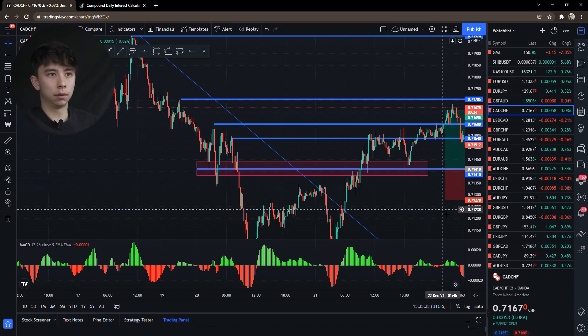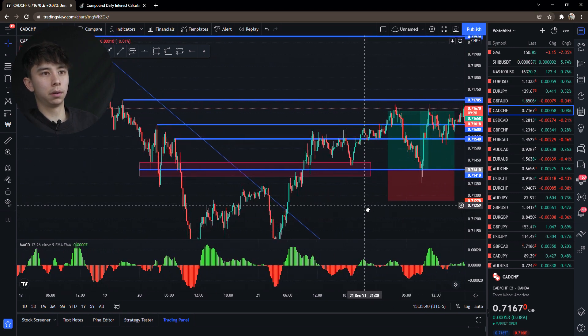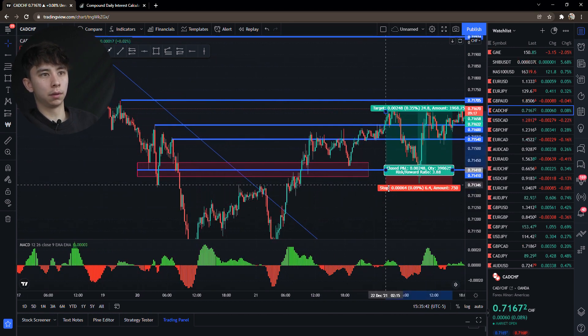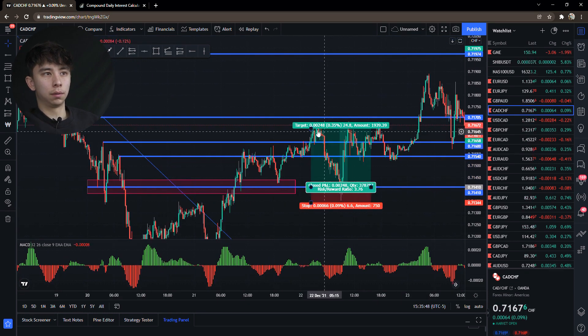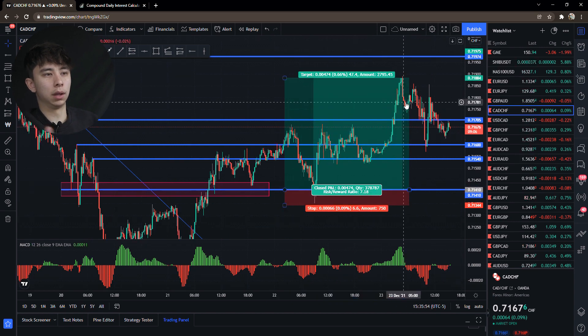Coming back here, price came down, knocked all those stop losses out. With my stop loss set to 6.5 pips, look at that — it comes right into the zone, and from there it's easy, climbing all the way up. That's a 7% win. If I risked 1%, it's a 7% win.